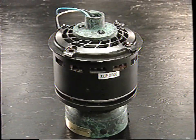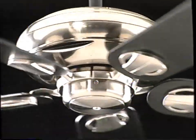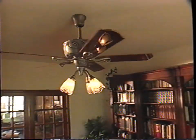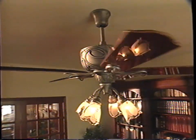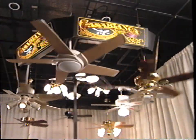Here is another Casablanca exclusive: the powerful XLP 2000 motor, which provides enhanced performance and efficiency with quieter operation and increased air delivery. It was designed, developed, and manufactured by Casablanca for Casablanca fans. And there's much more in store for you in 1997.